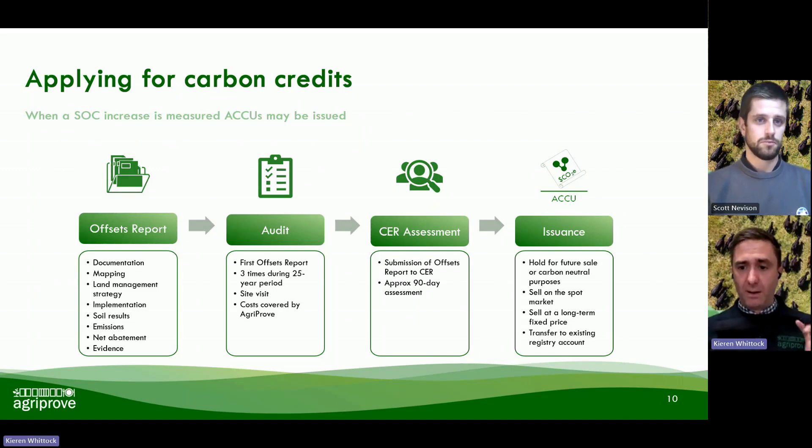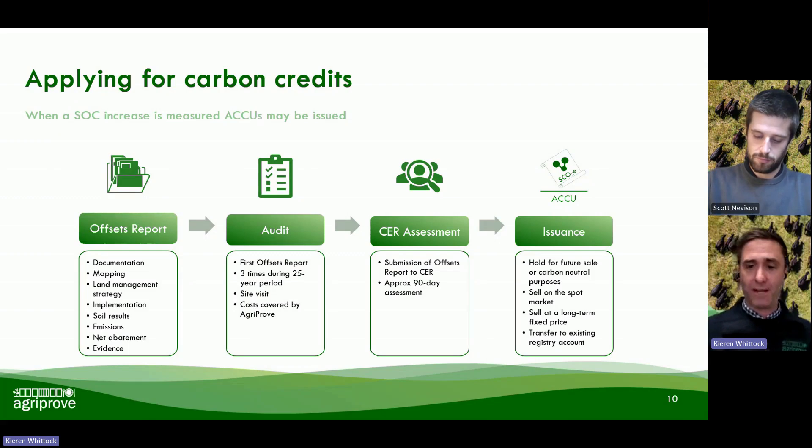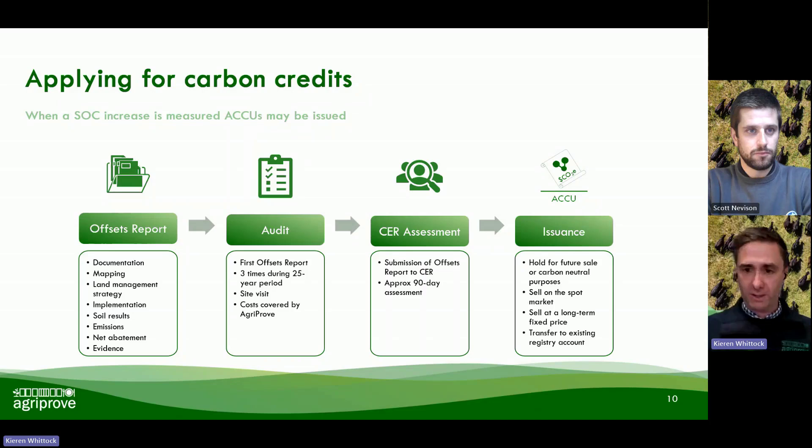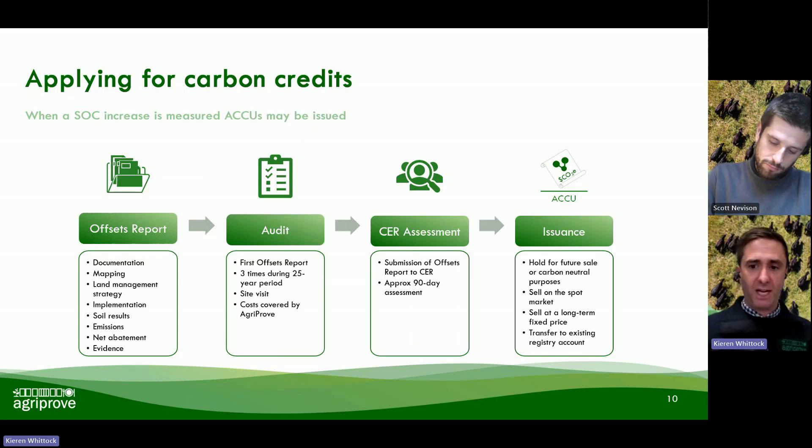Of that 75% of ACUs that go to the landholder, there is optionality in how you deal with those credits once they're issued. There are three main options: you can elect to lock in a long-term fixed price with AgriProve, which guarantees the price you will get paid for those ACUs going forward; you can sell them on the spot market at the price available at that point in time, and AgriProve can handle the brokerage to assist in that process; or you can elect to hold them for future sale, or retire them for carbon neutrality purposes. We can also transfer your 75% share into an existing registry account if that is available to you and you want direct control over your ACUs once generated.